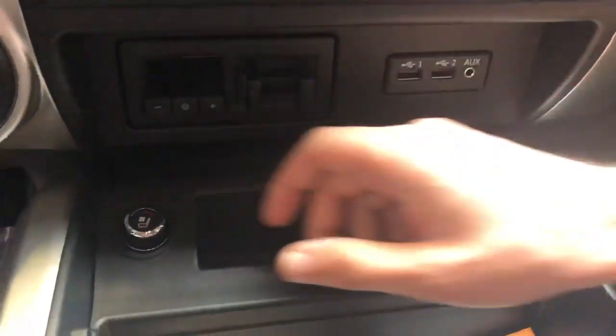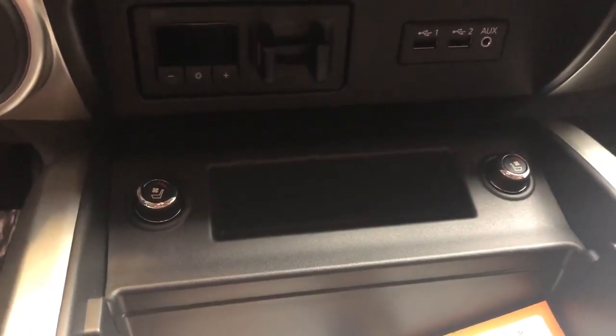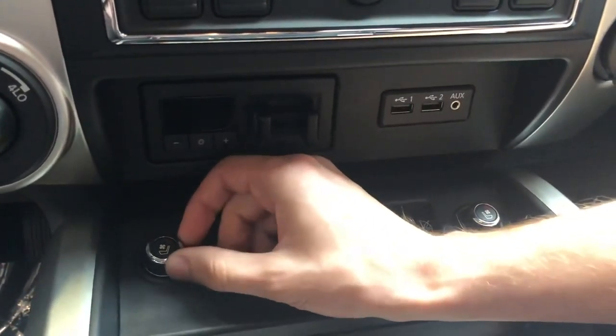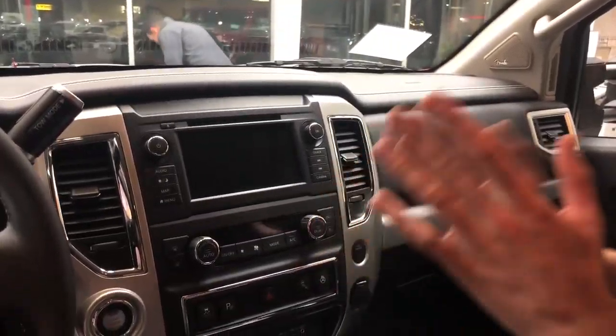Look at these little knobs right here — they do something really cool. If I turn them this way it's gonna do the air conditioned seats, blowing through the leather to keep your buns chilled. Going over this way turns on the heat, and there are three different settings. One of the best things about this: if I remote start and leave this knob on the hot setting when it's freezing outside, it's gonna heat up the seats so when I get in it's already nice and toasty. This also has intelligent automatic climate control — it detects the outside ambient temperature when you remote start, and if it's cold it heats up, if it's hot it cools down.